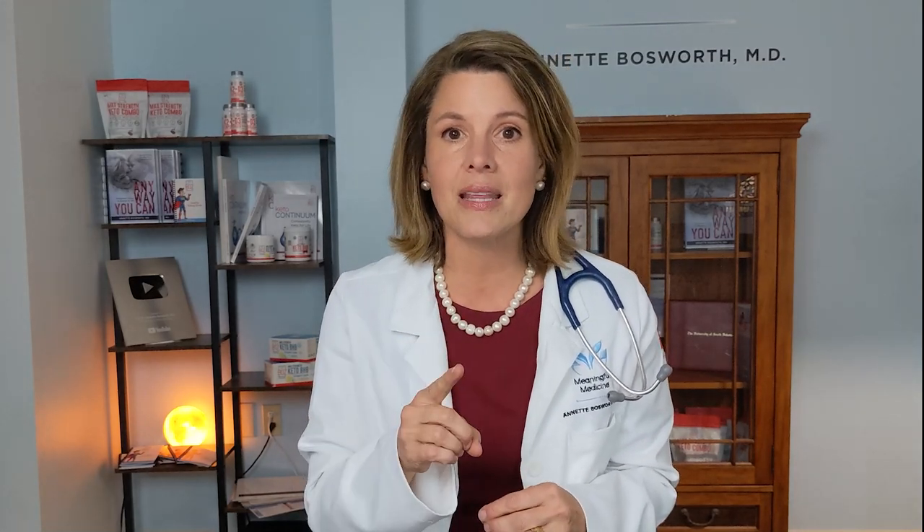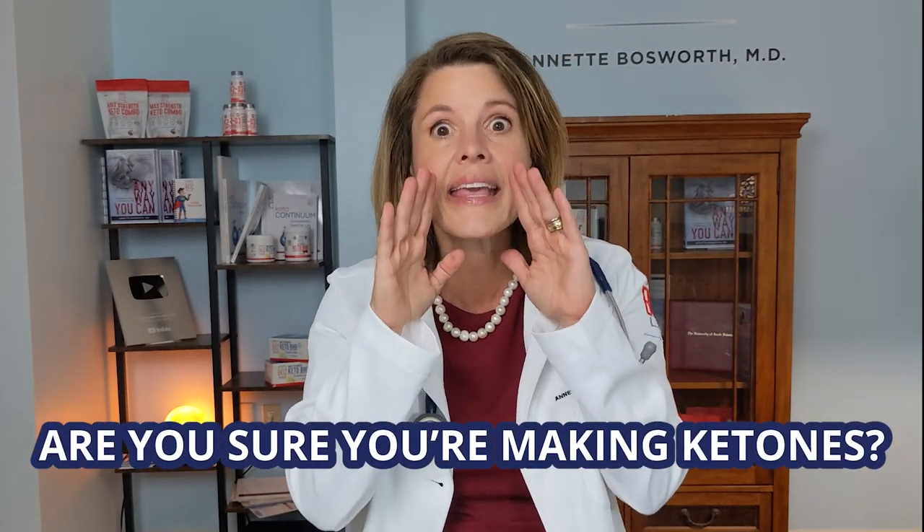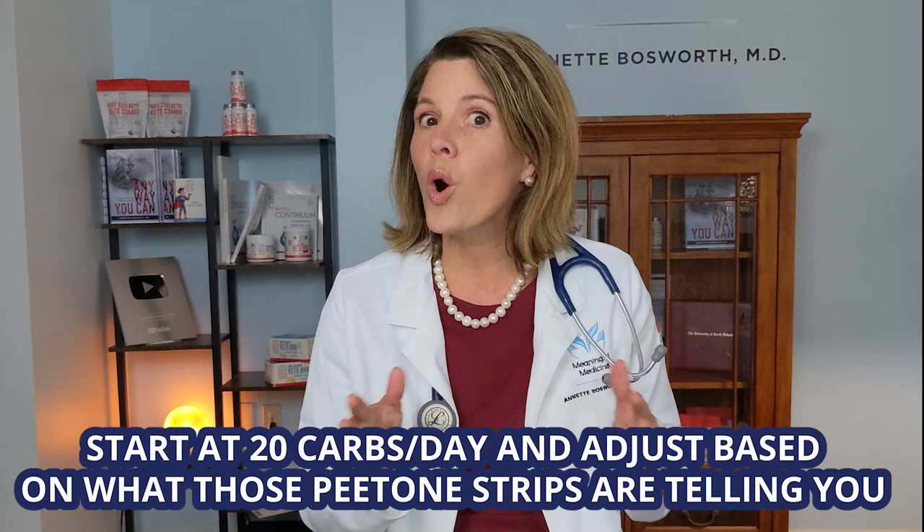When my patients start on the ketogenic diet and they feel like it's not working for them, my first question is: are you sure you're making ketones? No ketones in the urine instantly tells them that they've been eating too many carbohydrates for the way their body is working right now. That number will change over time, but you won't know what it is without looking for it. And that's the best part of the ketogenic diet — it is measurable. With urine ketone strips, it's instant feedback.